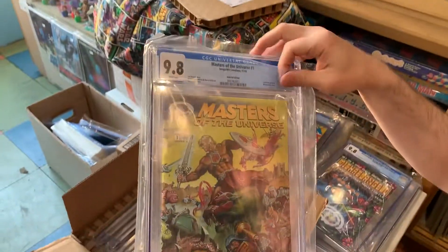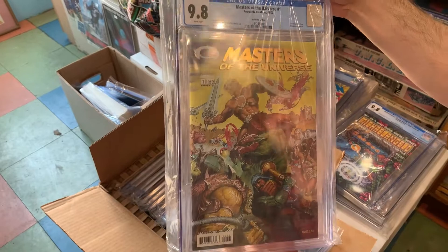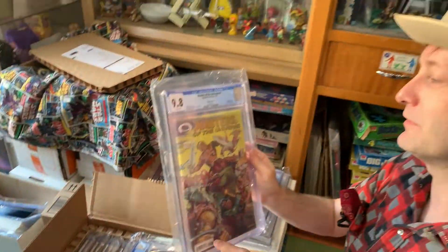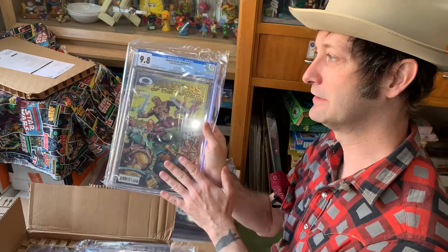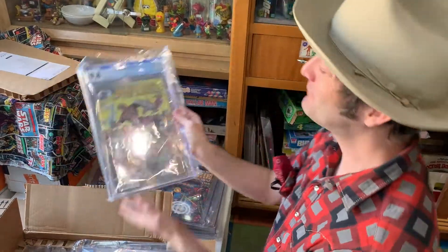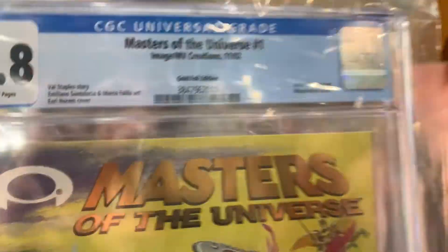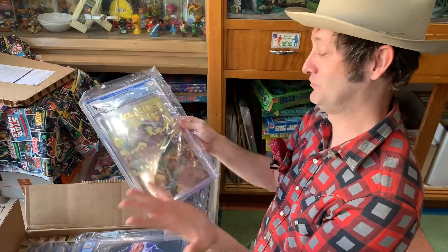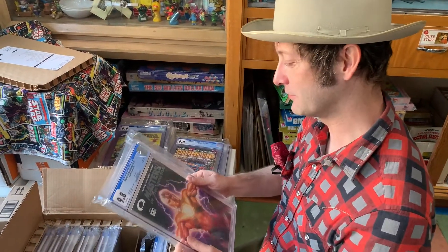This right here is an interesting book — less so because it is Masters of the Universe, but more so because in this book, even though it's not noted on the label, is the first appearance of Invincible. It's a show on Amazon. There is like a six-page Invincible story — it says 'preview' but it's a full-on story in there, and that is the first published Invincible story, I'm pretty sure.